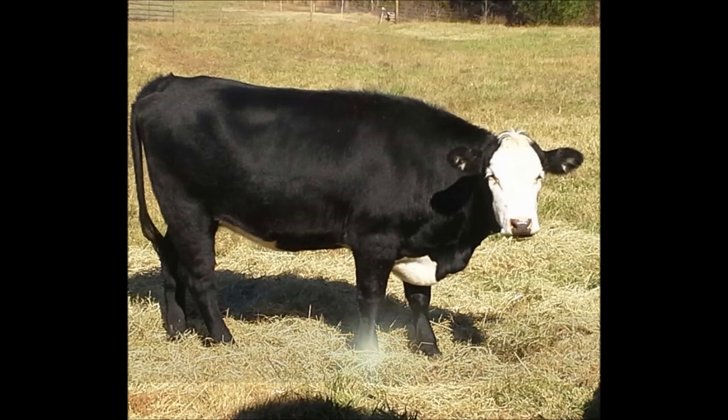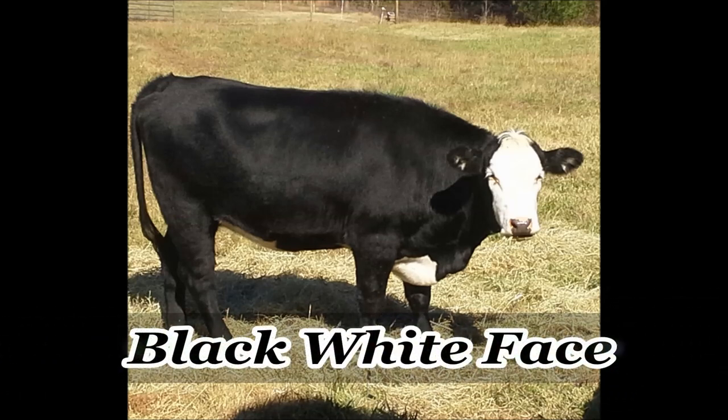Now this breed — they mix a lot of different things: Angus, Brangus, with Herefords, to come up with the white face, the black white face. Here in the South, and in a lot of regions of the country, this is an extremely popular animal. It's a good one to raise if you're looking to market your cows easily. They're well known, known for a good disposition, and good at the trough — they're little trough hogs. If there's food to be had, they're going to have their face in it. Solid cow, marbleizes the meat much like an Angus does, probably because of the crossbreeding with the Angus and the Brangus. Good commercial cow.